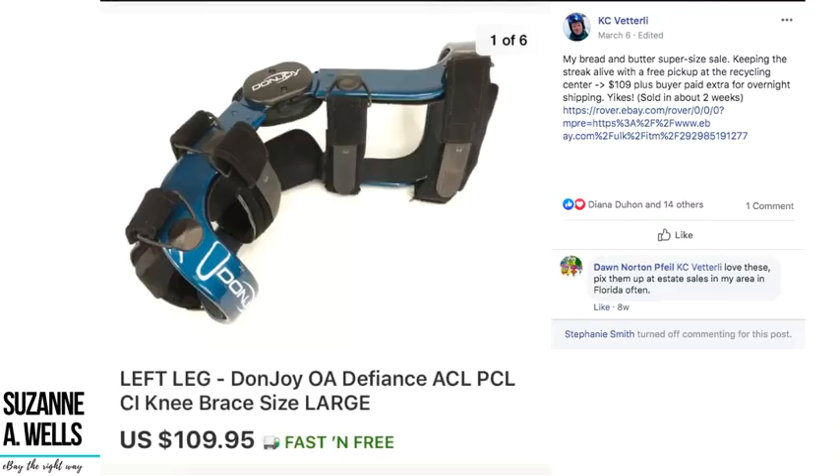Casey has a streak going with a free pickup at a local recycling center — a $109 sale plus the buyer paid extra for overnight shipping. He's figured out a local spot where people donate items to be recycled that's not a national chain. Scope out your own community and look for places where you can get things cheap that maybe other resellers don't know about. Goodwill, Salvation Army, and Savers are not the only game in town.